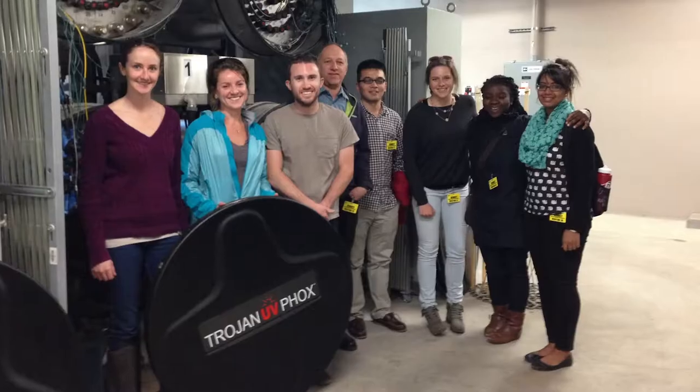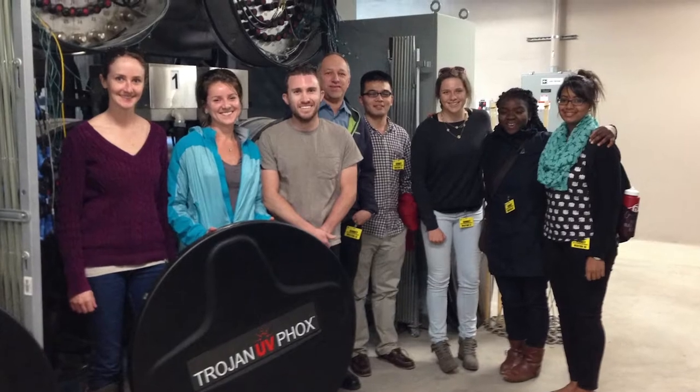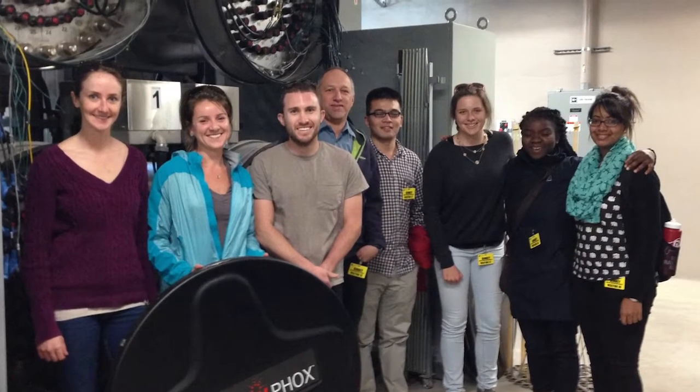Typically we use lamps that are kind of tubular, but these LEDs are kind of point sources and you can think about the design architecture as kind of infinite in terms of how you arrange these light sources and how you can develop a treatment system. So we're working with manufacturers who are developing these new light-based technologies and integrating them into water treatment systems.